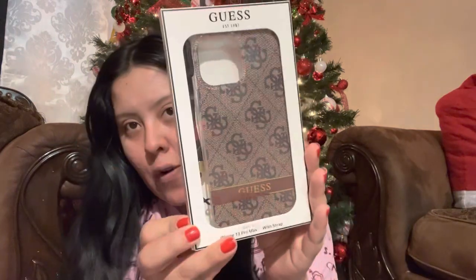Also in the stocking was a Guess phone case — very cute, it has that brand monogram style like Michael Kors or Louis Vuitton, looks really fancy. And then this cute little teddy bear that was in the basket. And some snacks — some Cheetos and Mexican sweet corn Cheetos.